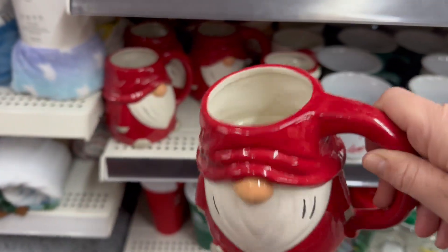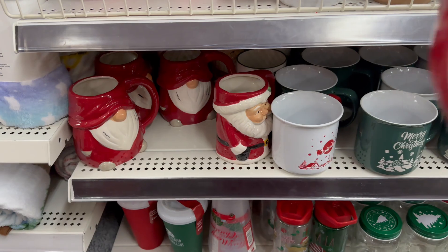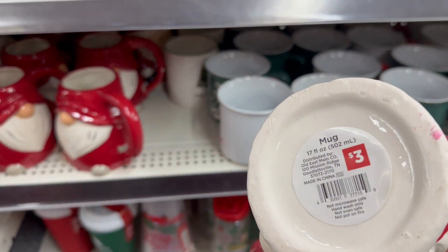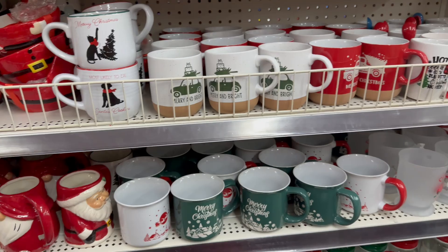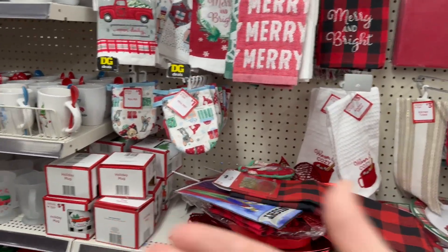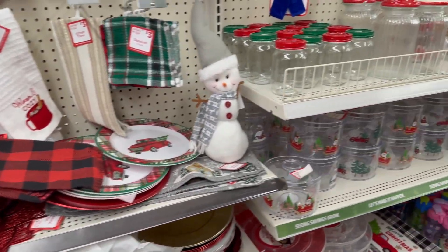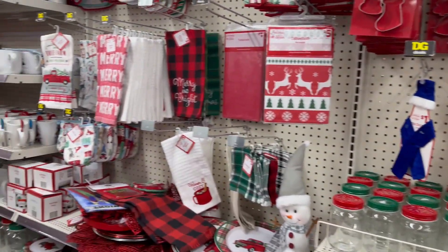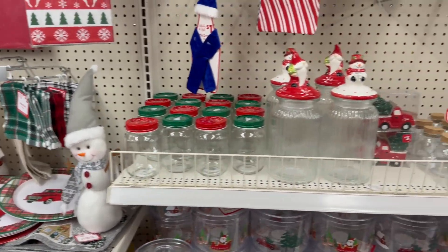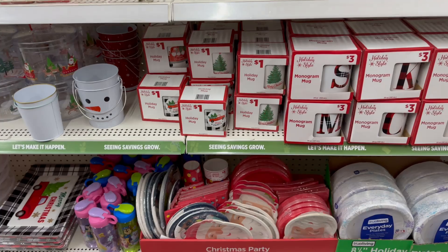They've got a lot of nice cups in stock — look at this gnome cup, 21 fluid ounces for three dollars, so adorable. They also have a Santa one for three. I do want to mention — someone commented that I missed an item, but I cover these areas in detail across multiple videos, so I'll link past videos in the description box.